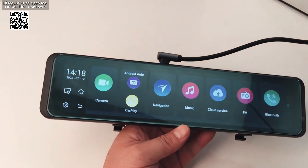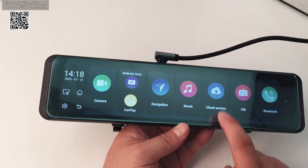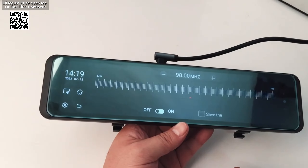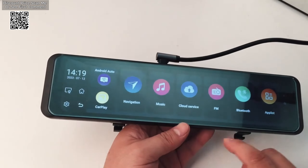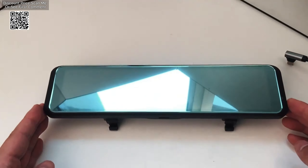Equipped with the Spreadtrum UIS8581 chipset featuring an octa-core CPU with 4x Cortex-A55 at 1.6 GHz and 4x Cortex-A55 at 1.2 GHz, the Dash Cam ensures smooth and efficient operation. The PowerRender GE832 GPU further enhances performance, delivering high-quality graphics and responsiveness.